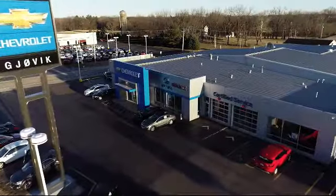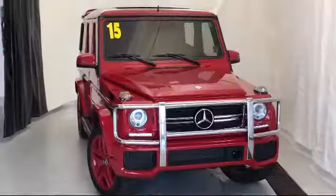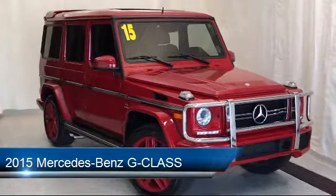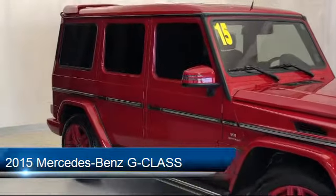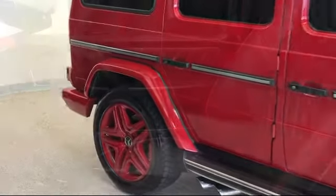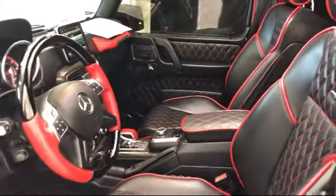Welcome to Jovic Chevrolet Buick GMC. Let's take a look at another one of our great vehicles from our inventory. It comes equipped with ventilated front seats, rain-sensitive windshield wipers, heated front seats, electronic stability control, leather wrapped steering wheel, alloy wheels, and a rear view camera.